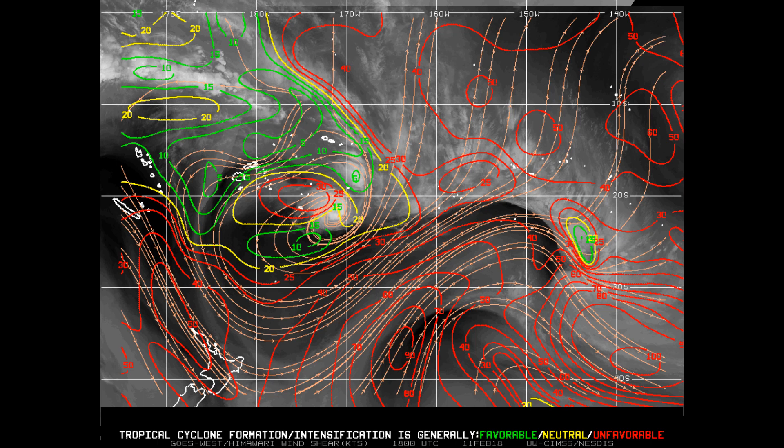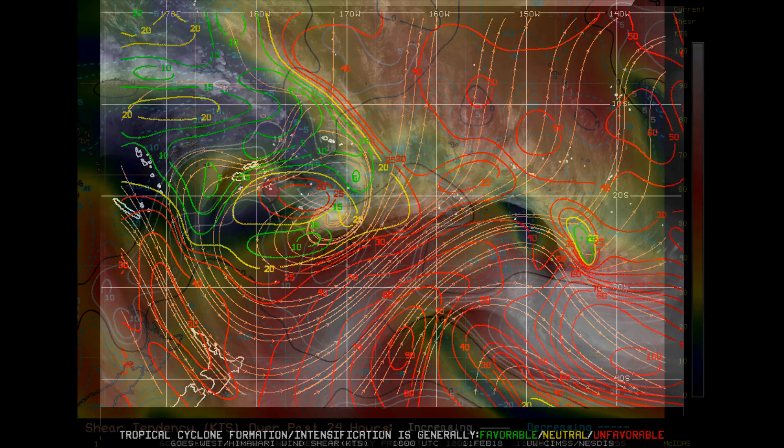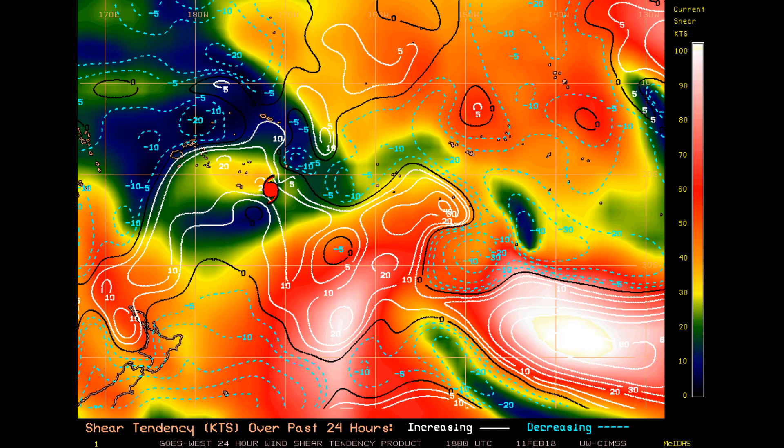Here's a look at the wind shear. Red is unfavorable, yellow is neutral, and green is very favorable. Now this is the 24-hour shear tendency.